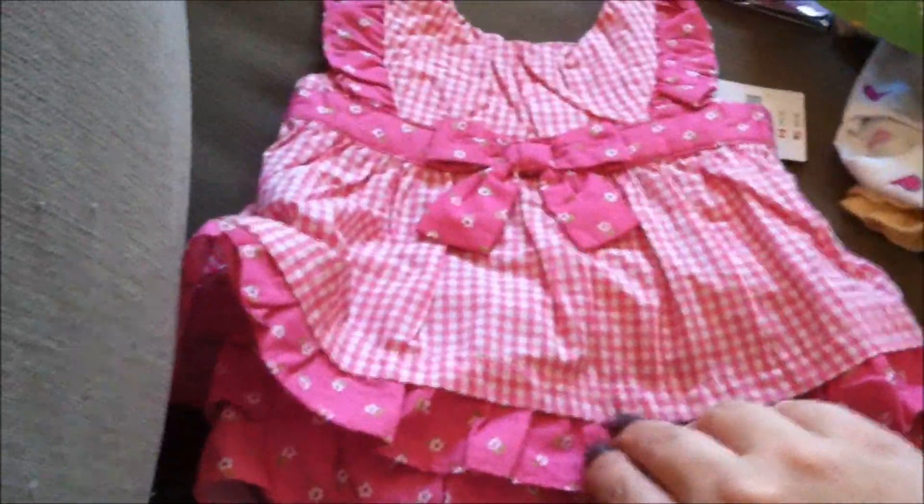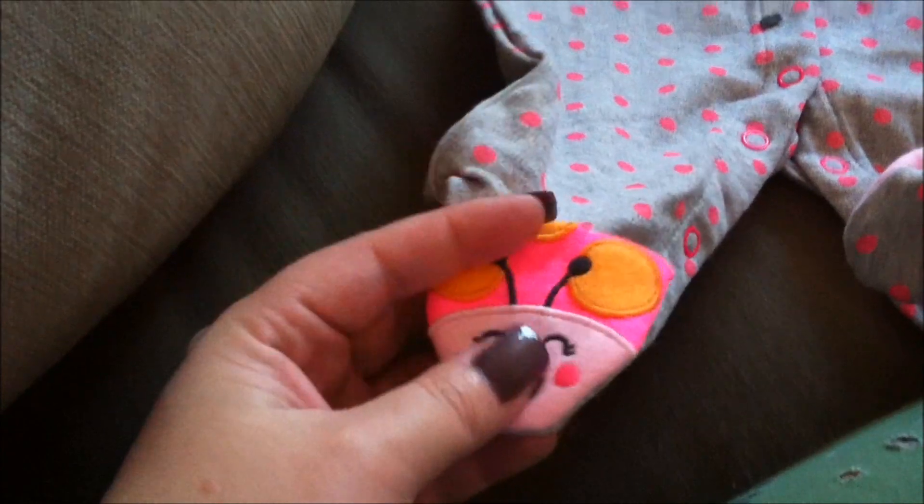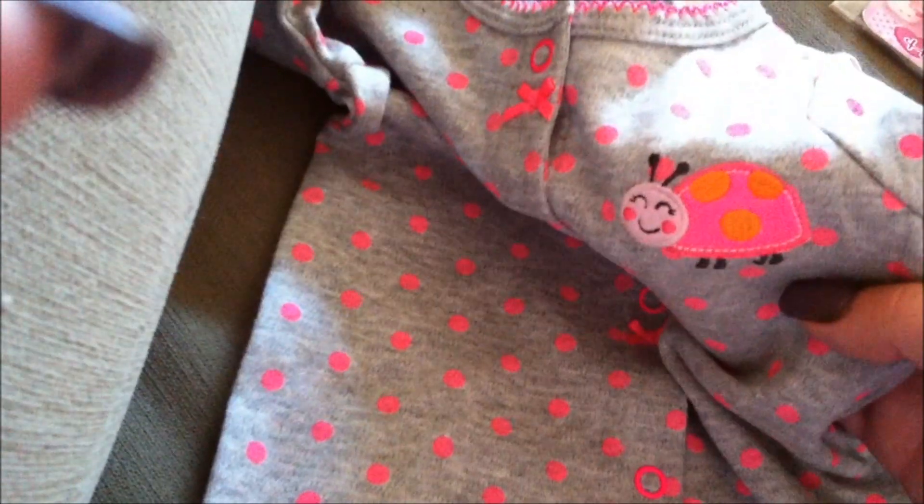This is another really cute one that my boyfriend picked out — a little pink romper set. Super cute. $32.95 Gymboree, zero to three months. Can't wait. And this little sleeper is super adorable with little ladybugs on the feet. Carter's, newborn, $16.